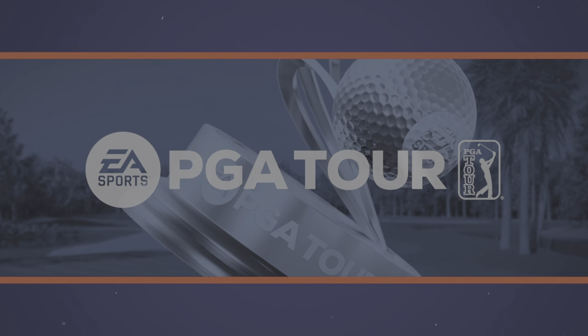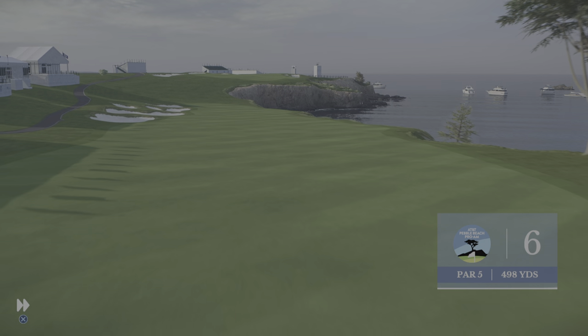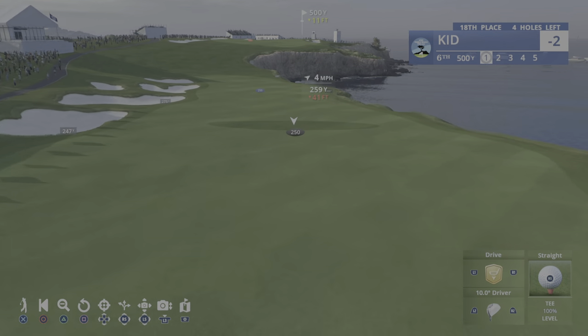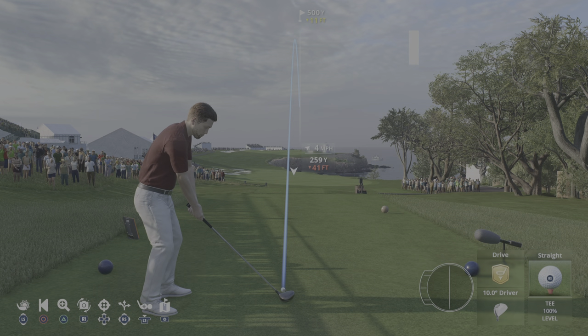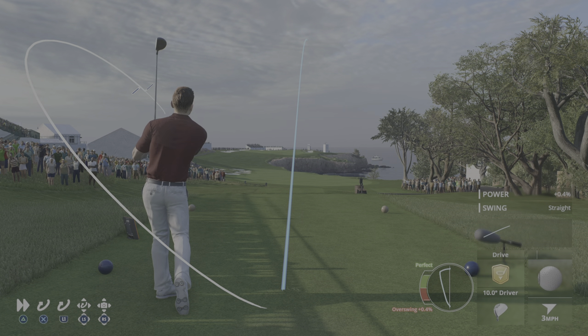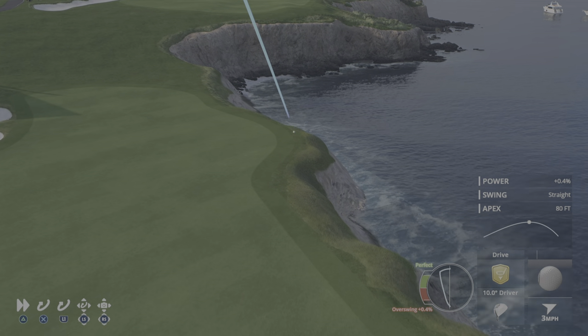Frank, here we are — another good scoring opportunity, the dramatic par five sixth. It's easy to have that view of Stillwater Cove on the right, but that needless to say is not the place to go. Those five bunkers down the left really determine your strategy off the tee, plus you're playing from elevation — nearly 20 yards extra off the tee — so that run out at 360 at the end of the fairway, believe me, that's in play.